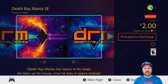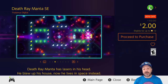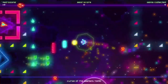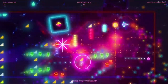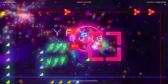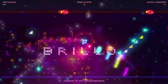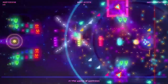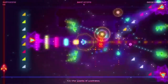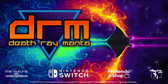Also at that $2 price point at 80% off we have Death Ray Manta SE, a bullet hell twin stick shooter with an arena-like design. What I find amazing about this game at $2 is honestly the visuals — if you can put up with the crazy neon colors, it is extremely appealing to the eye and the gameplay is very solid. Just fair warning: it is a bullet hell, meaning it gets quite challenging.